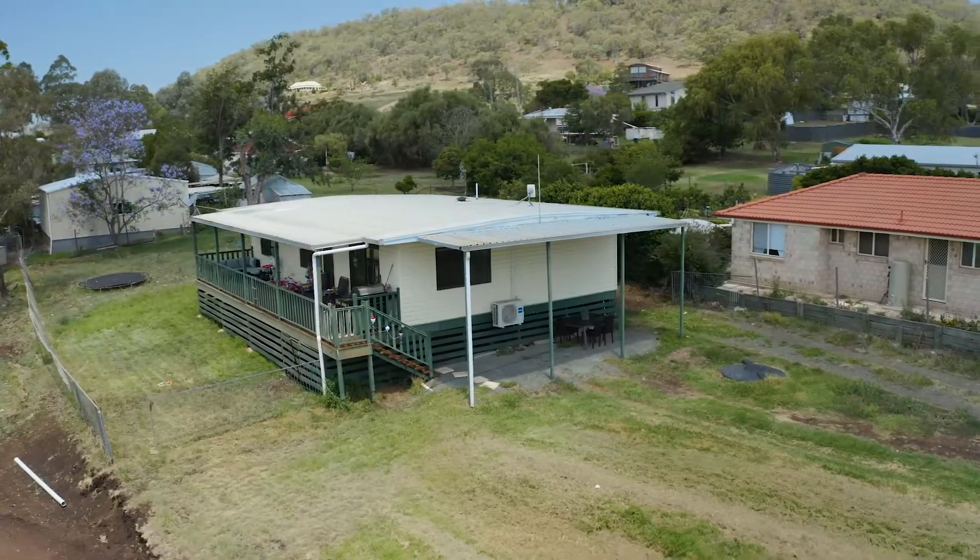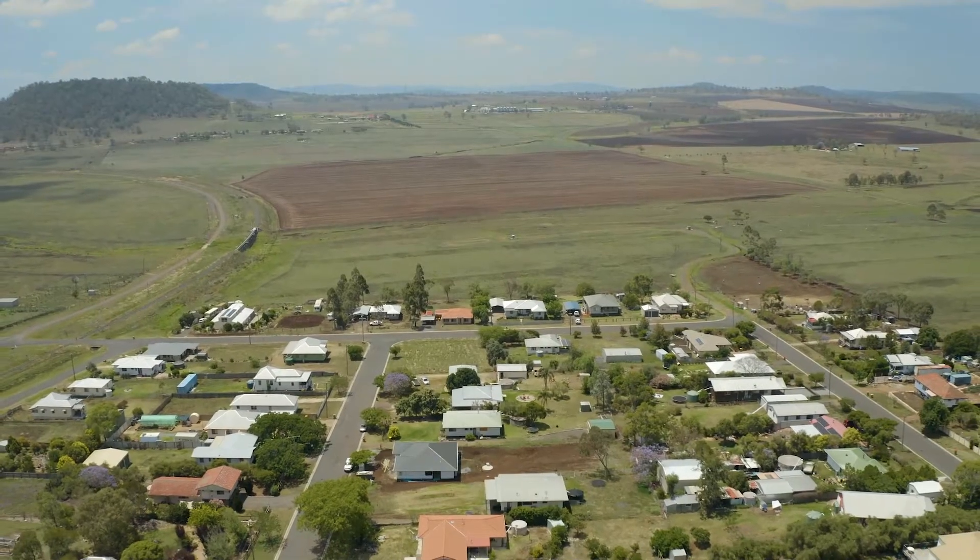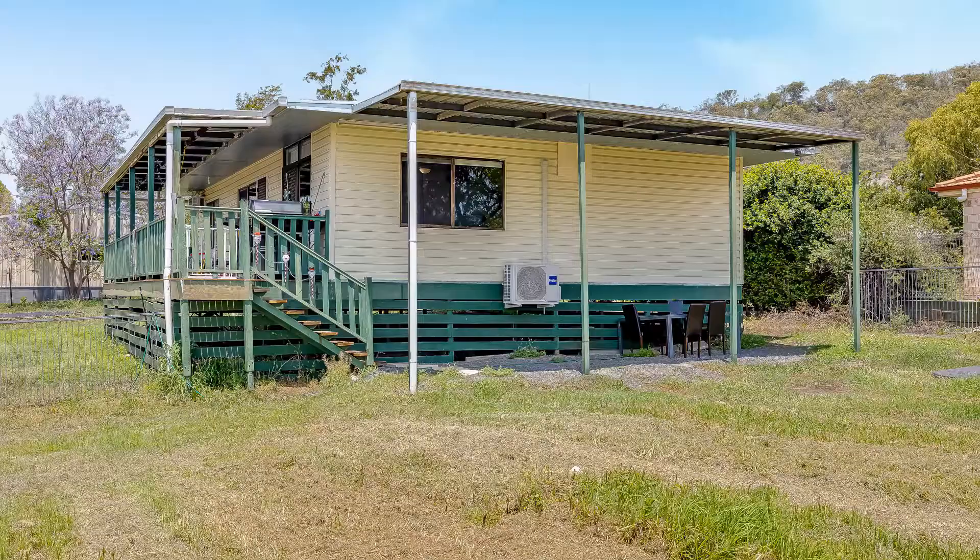Welcome to 11 Bell Street in Greenmount. Whether you're looking for your next home or an investment, you're going to want to see this one.